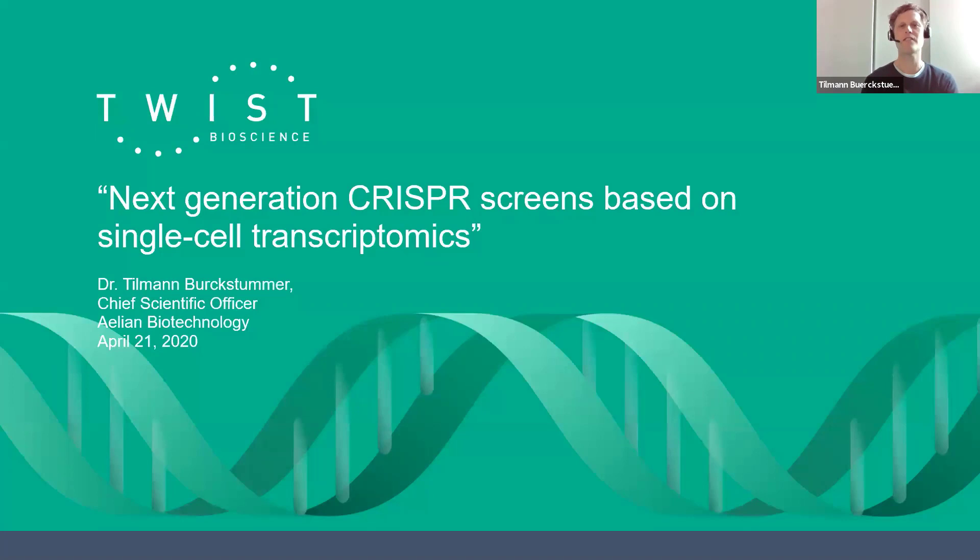Thanks so much for the kind introduction. During the next 20 minutes, I would like to introduce you to the technology platform that we've built, which combines CRISPR perturbation with single-cell RNA sequencing.